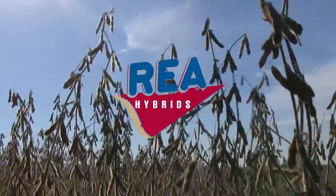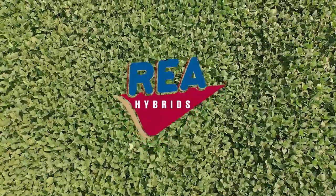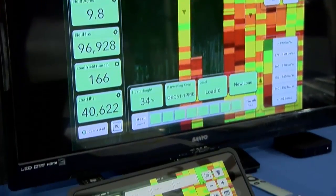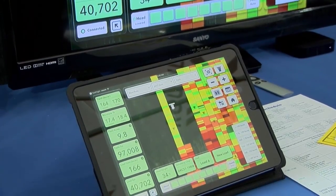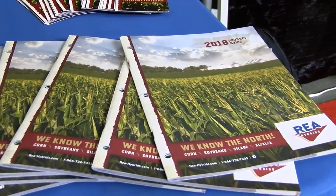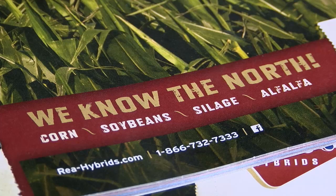Ray Hybrids is a regional brand for Monsanto, specializing in corn and soybeans for the Dakotas. This year their catalog brought on several new products to improve on IDC scores, get growers into new technology for weed control, and deliver the performance they're expecting. The company is looking forward to the next generation of technology, perhaps as early as 2019 for growers and 2018 for Ray Hybrids test plots.